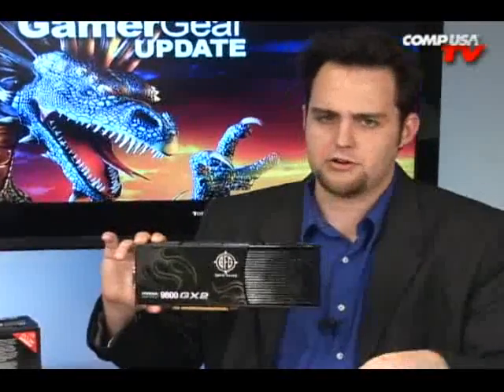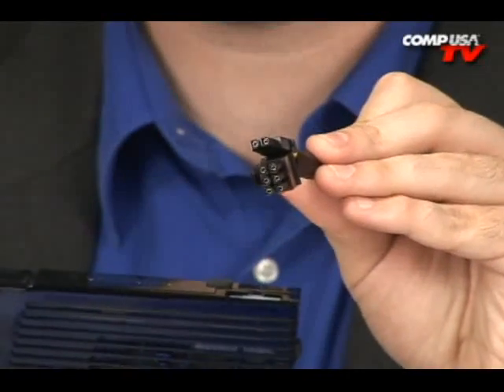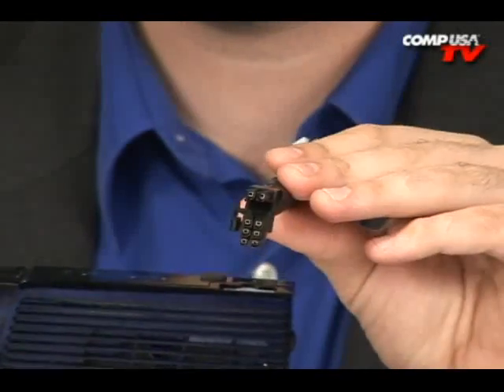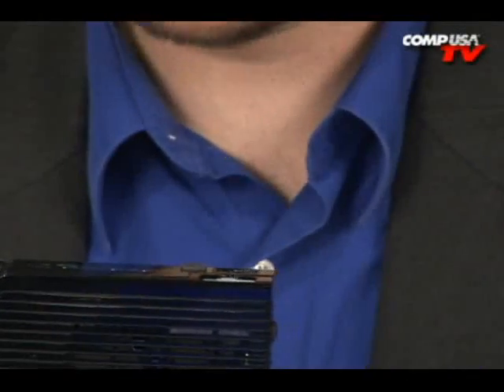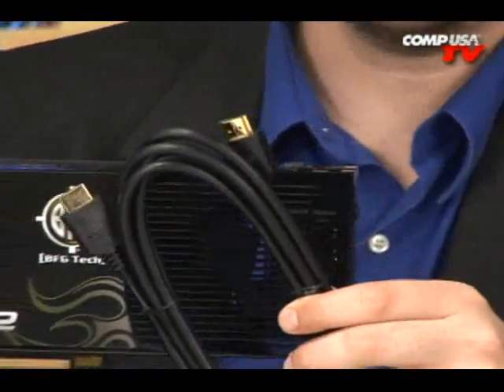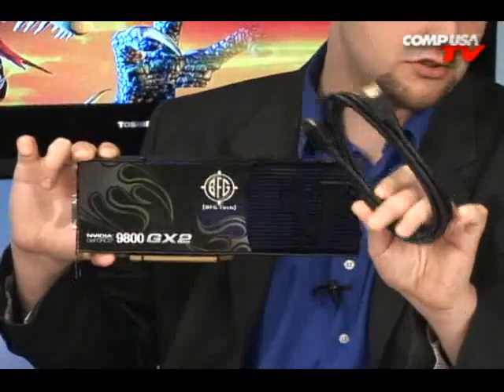Let me tell you what's nice about the BFG model. The BFG model comes with several very cool adapters. One is the 6-pin to 8-pin PCI Express power adapter. That is really handy for those of you who don't have an 8-pin PCI Express plug ready on your power supply. Also, this one comes with an HDMI cable right there in the box, so that's a nice bonus.